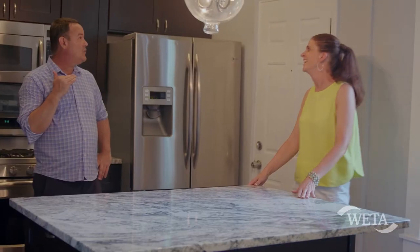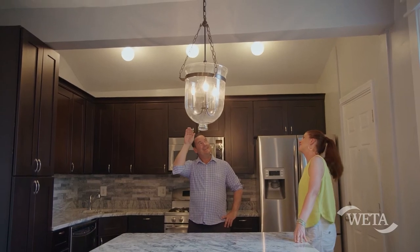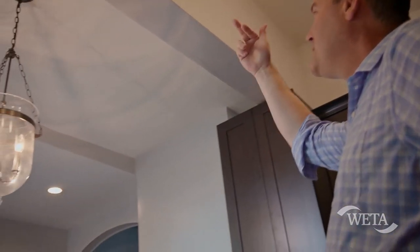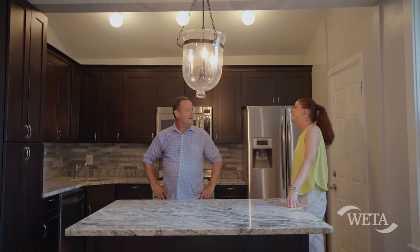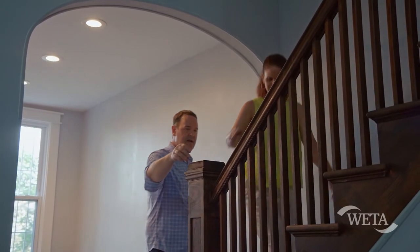The thing that I like that gives it a little more flair is the ceiling. There's a half vault, and then you have this very interesting, different graded ceiling all the way throughout this space to the dining room. So it adds a lot of flavor. Let's head up these beautiful stairs.